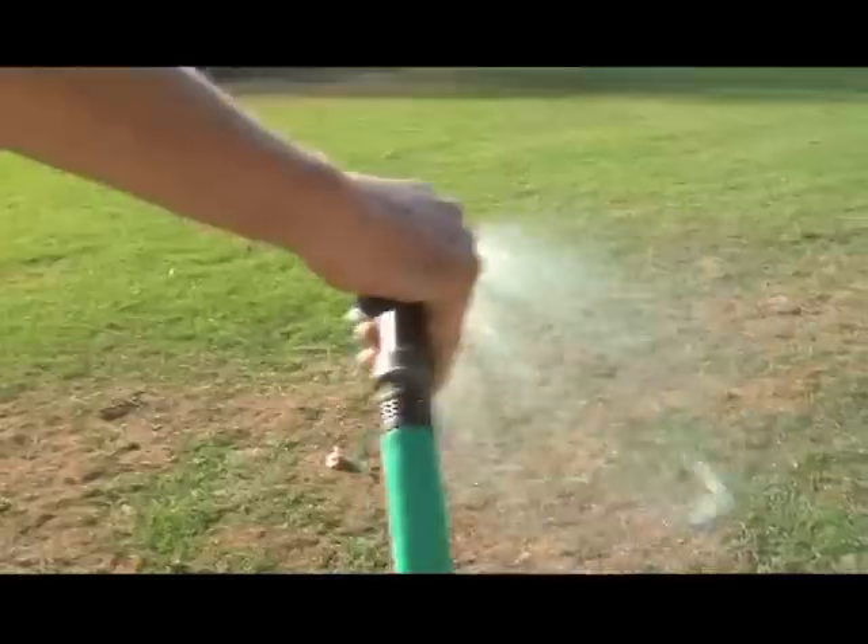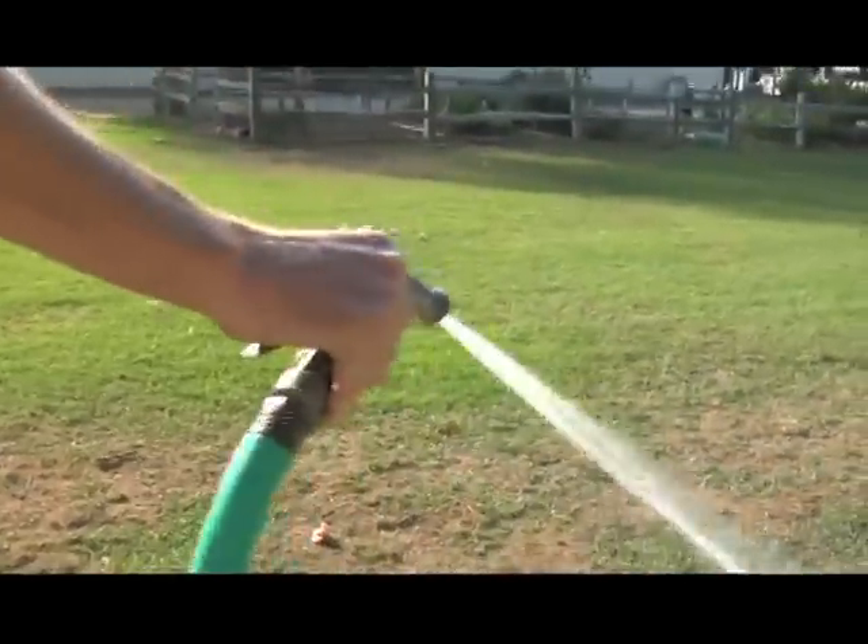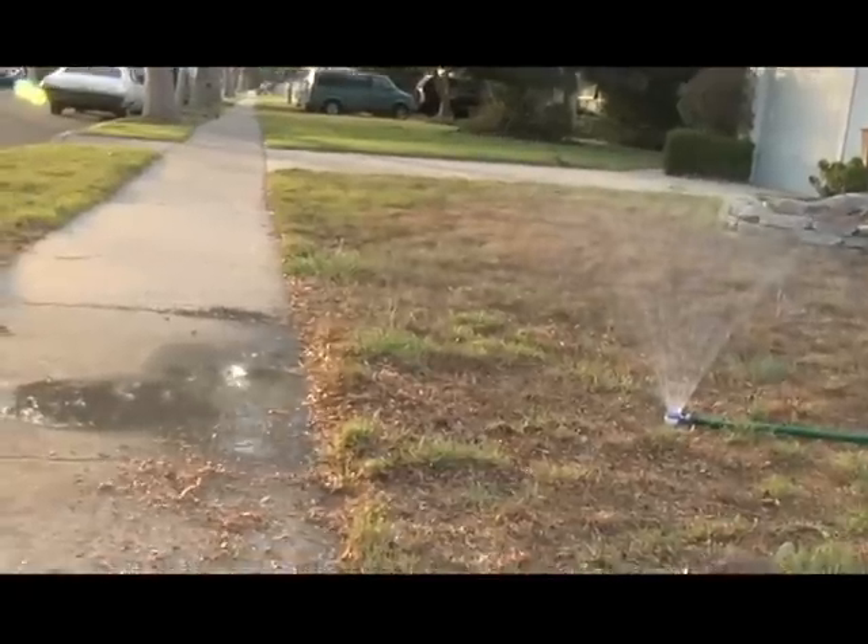At home, the greatest water use according to studies is when we landscape - when we water our lawns, when we water our gardens and our flowers. That uses up statistically more water than just about anything else we do in our house.